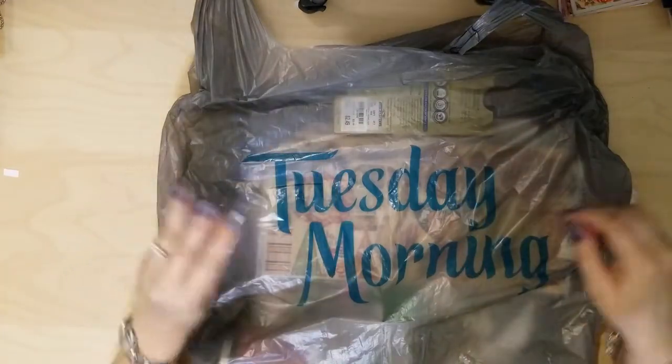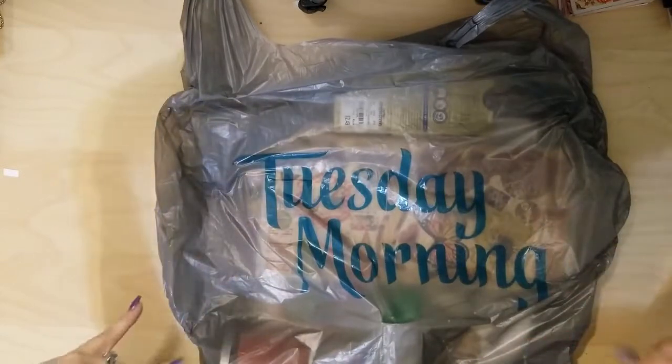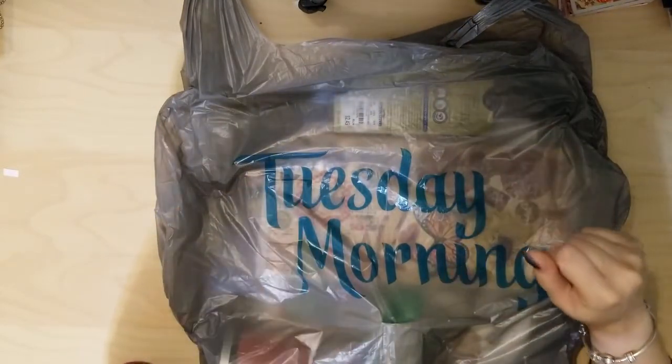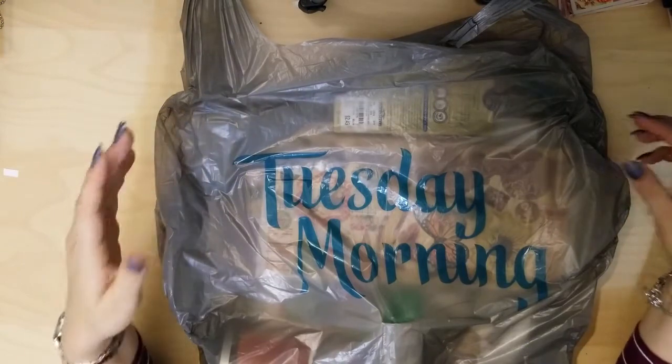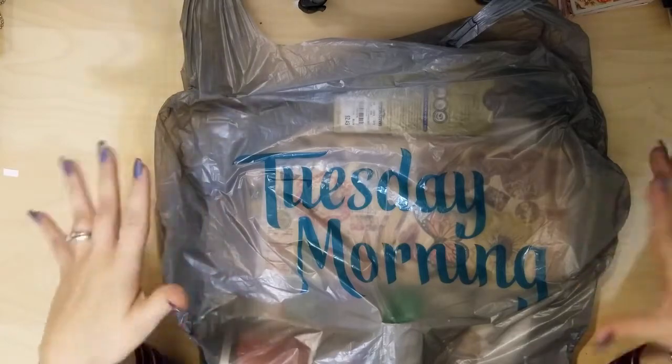Hello and welcome back to my channel. Today's video is going to be a quick haul video from Tuesday Morning. I went and got my nails done today after work and then decided to swing by Tuesday Morning since everything is kind of right in the same location for me.